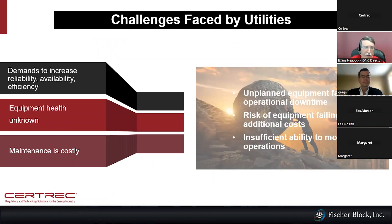Some of the challenges faced by utilities today are demands to increase reliability, availability, and efficiency — and all of that leads into cost. There are a lot of costs tied to reducing availability issues, looking at predictive maintenance and planned equipment failures. All sites have to overcome these things to make sure they're efficient and reliable. Looking at equipment health, unknowns, and the cost of doing maintenance on the plant — all these add up to additional risk and cost, and we're looking at ways to help reduce those costs.